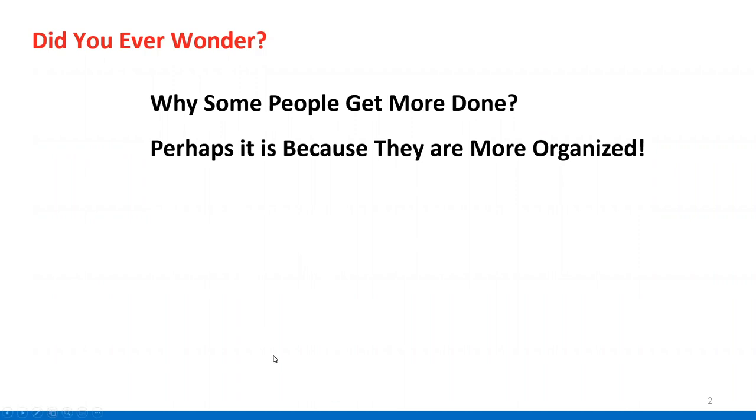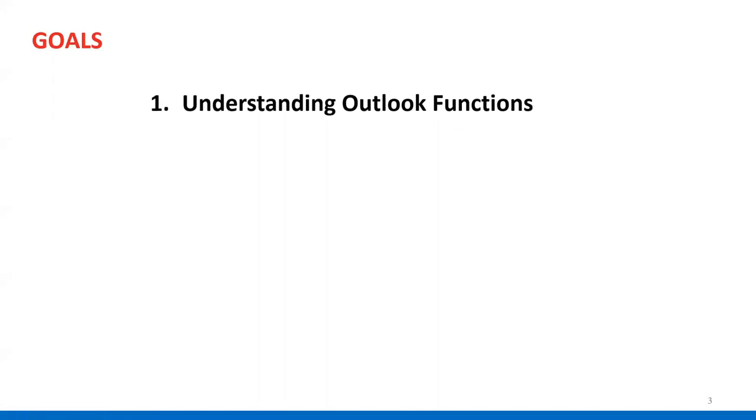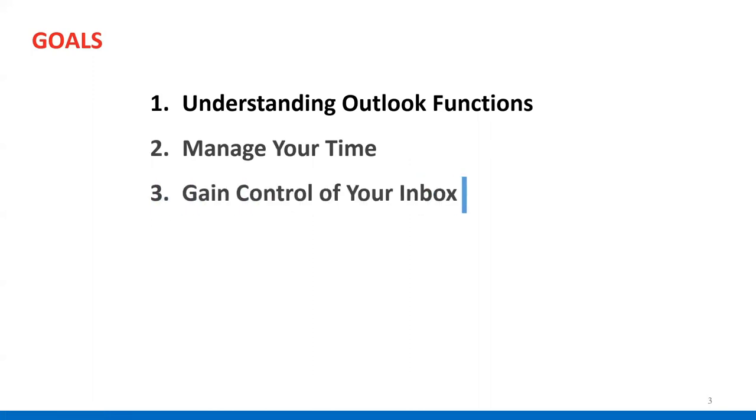One of the things I found over the years was that's a great concept and a good goal, but how do you do it? Well, that brings us to kind of the meat of the program today. I'm going to explain how to understand Outlook functions. It might be a little deeper than you thought, but it has a lot to do with managing your time, gaining control of your inbox, which can absolutely be a tiger that you wrestle with every day. But really it's about enhancing your productivity so you can get more done.